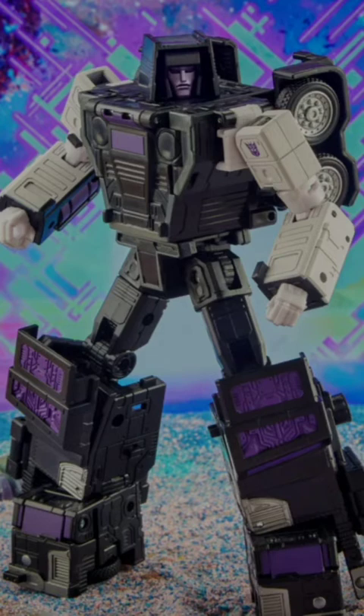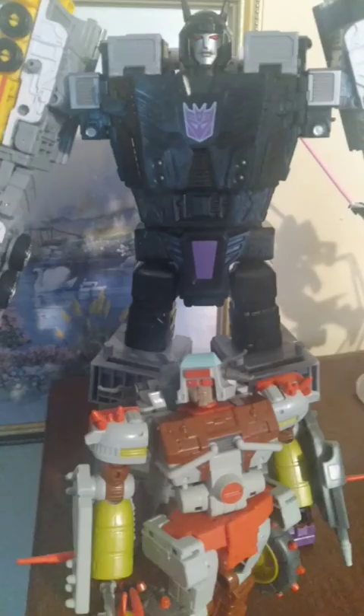Toon accuracy isn't everybody's thing — G1 toy accuracy is important for a lot of folks too. I know Hasbro was focusing on toy accuracy for a while; what comes to mind is the Computron and the Hasbro Technobots from Combiner Wars, where they focused more on G1 toy accuracy as opposed to Takara's G1 toon accuracy. But I digress — Motormaster nails it as far as G1 toon accuracy.